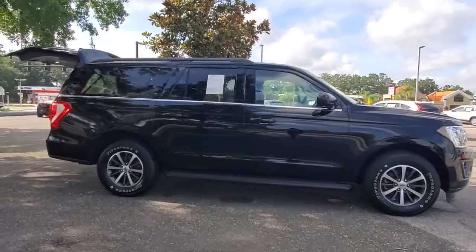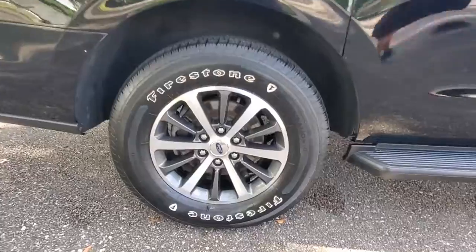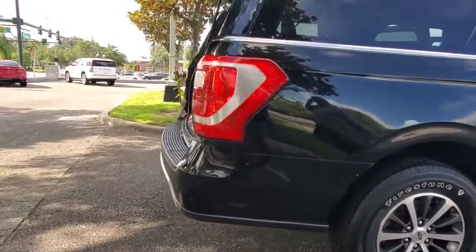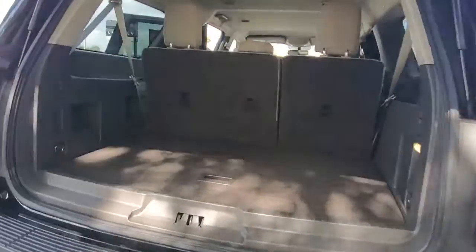Here's an awe-inspiring Ford Expedition Max, the premium, full-size SUV with an extended wheelbase and enhanced cargo capacity. It packs a host of luxurious amenities, plus increased head and legroom, even in the third row.